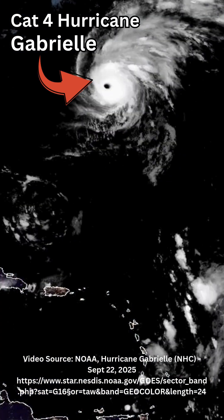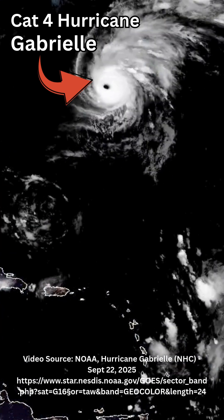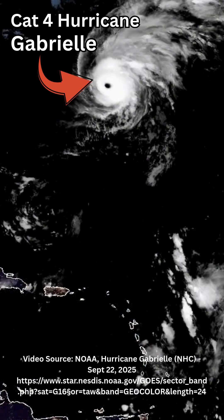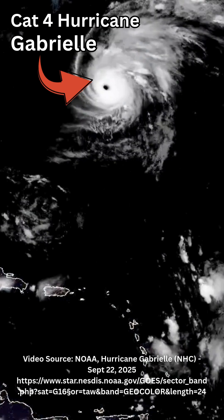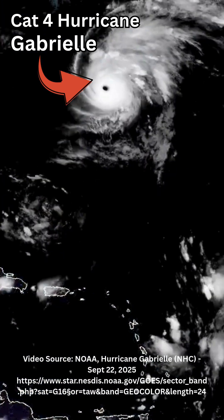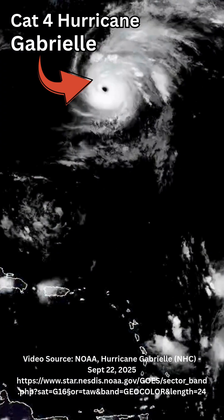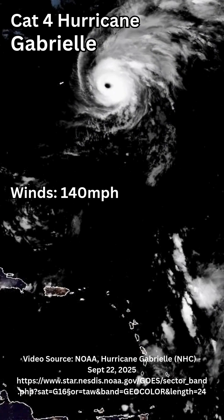What you're looking at here is major hurricane Gabrielle in the Atlantic Ocean east of Bermuda, courtesy of a video loop from one of NOAA's satellites, showing the absolute beauty of this Category 4 hurricane with winds sustained at 140 miles per hour.